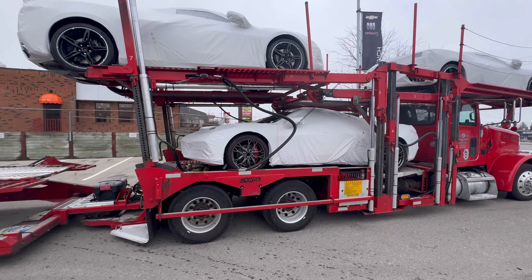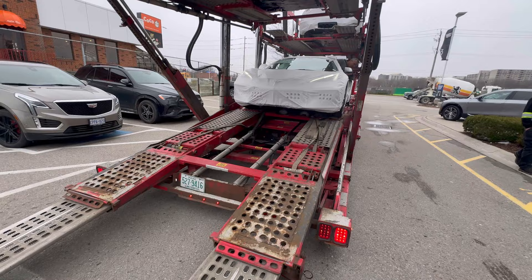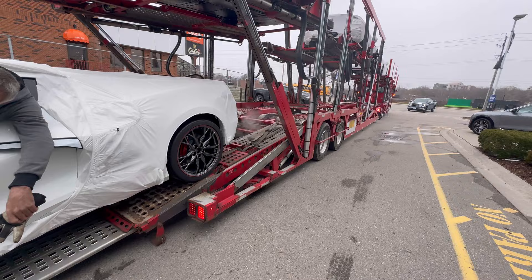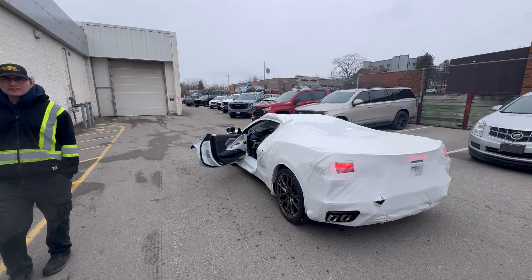I'm always amazed by how talented these guys are — it's an art form. This isn't even the wide body version, but they make it look easy. If you're just following along, they put pieces of wood on here for the Canadian versions for clearance reasons. I can't remember the reason behind it, but they have to use wood — they can't use another material that they normally do. We're going to bring this inside where it's a little warmer and do the inspection in the service drive-thru.